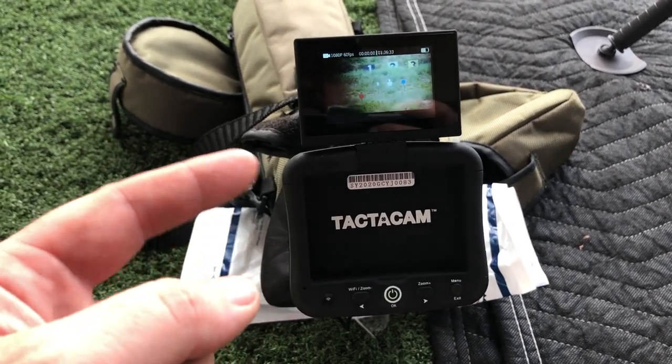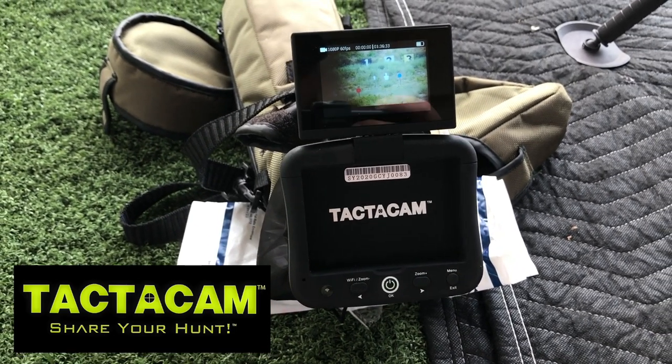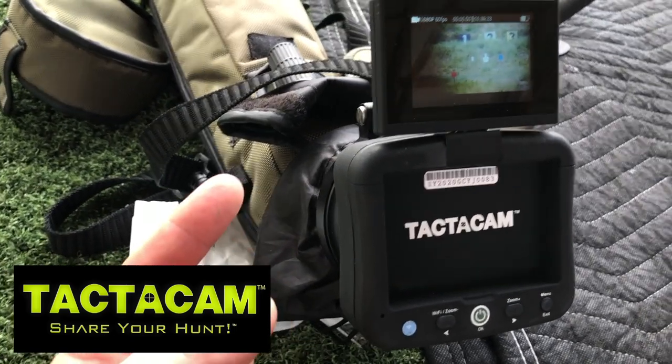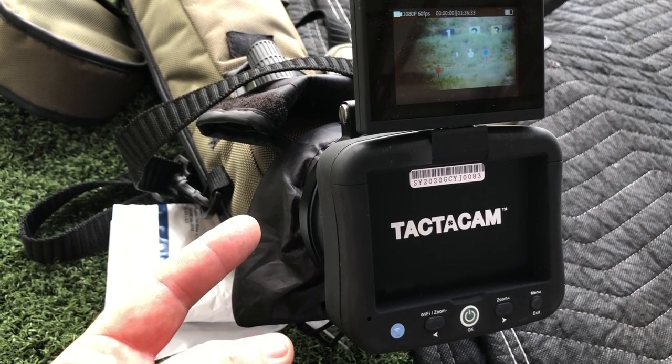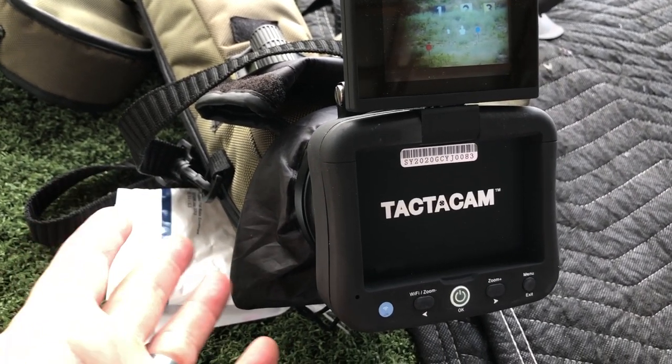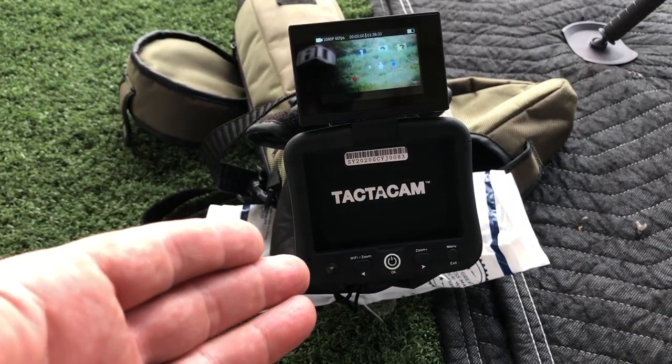Real quick — to capture my scope cam footage, I'm going to be using the new Tacticam Long Range Spotter. This is a camera that mounts right onto any spotting scope, and it comes with a whole series of different adapters to fit pretty much any spotting scope you have access to.